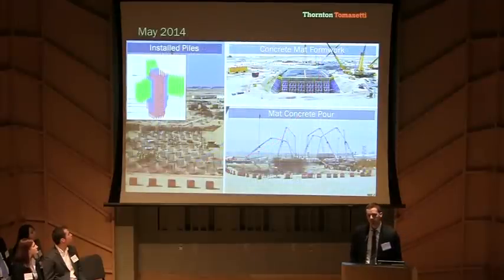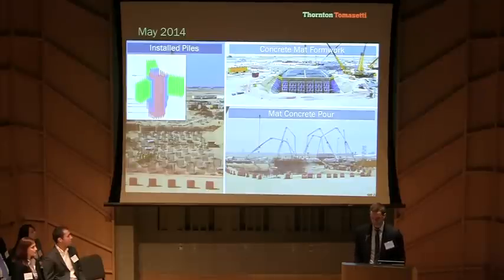A very tall building plus high wind speeds means big foundations. Pictured here is tower construction progress as of this month. Piles over 100 meters deep are installed, and concrete pours for the five-meter-thick concrete foundation mat are ongoing. Remaining construction is expected to take about four years.